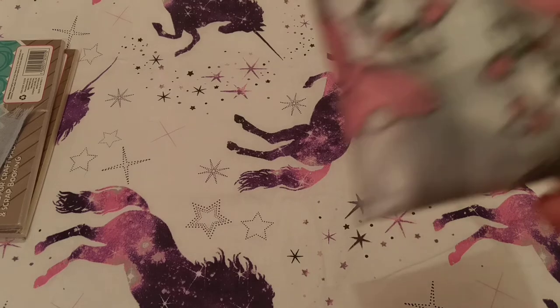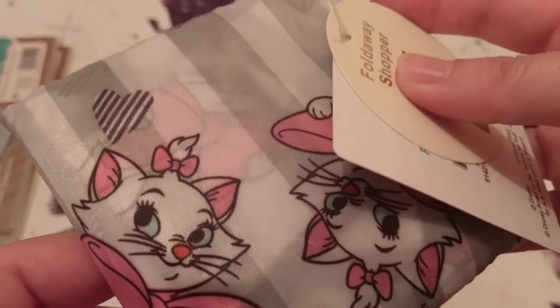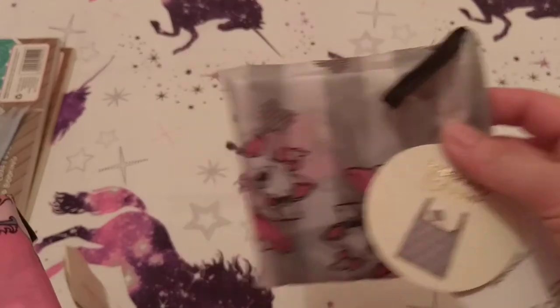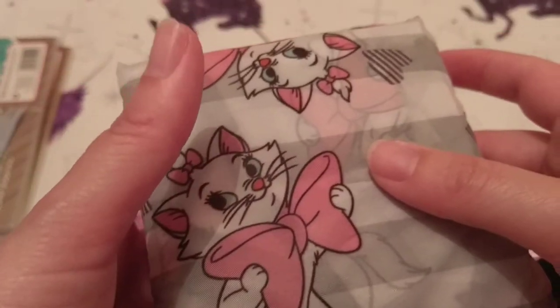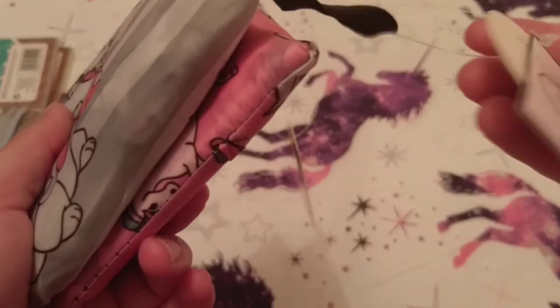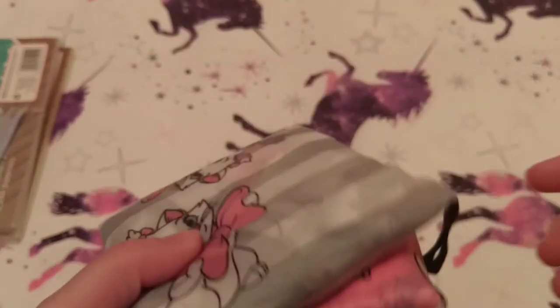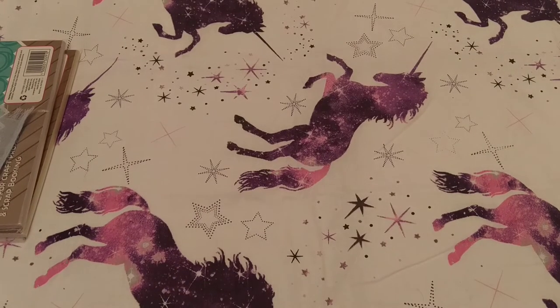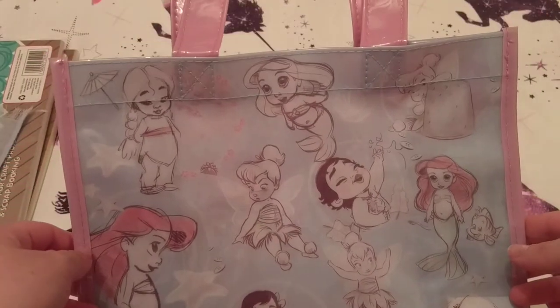Now I'll show you what I got from eBay — foldable shopping bags. This one has Marie on it and I got it for my friend Emma to put in with her Christmas or birthday present. This other one is for me and as you can see it's got unicorns all over it. These were £2.50 each — slightly more than Primark which I think charges about £1.50 — but £2.50 each plus postage.